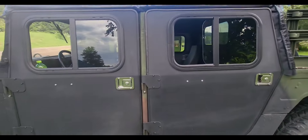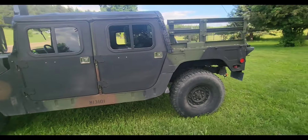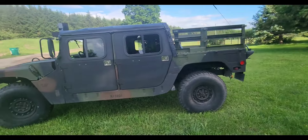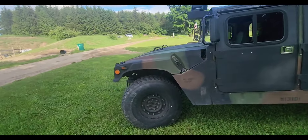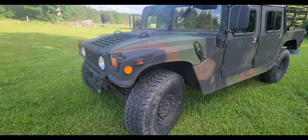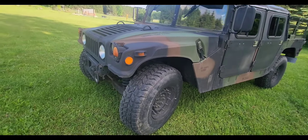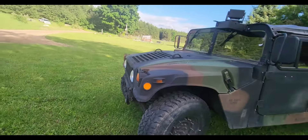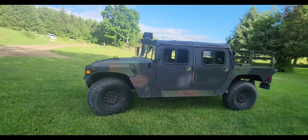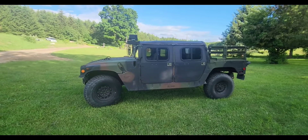Some other things to look at are the tires — check that they're in good shape and how old they are. They can look fine but still be old and dry rotted.